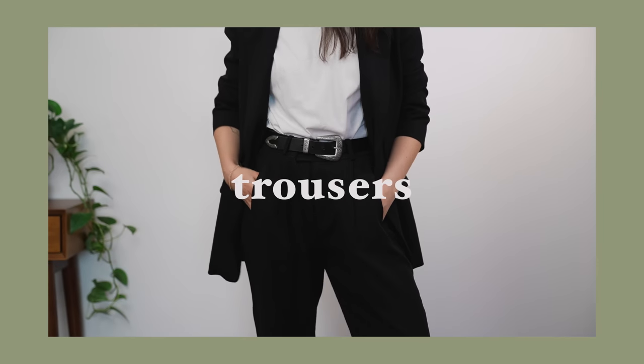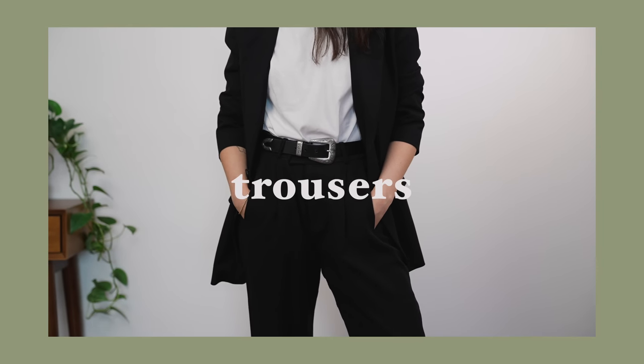My next essential bottom is a pair of high-waisted pleated straight leg trousers — the ones I get the most wear out of. They work for so many occasions: you can dress them up or down, wear them to an event, work, a date, or on a weekend. I find the straight leg cut to be the most classic and versatile. This pair has served me really well for the past two years — very flattering and effortless. In a capsule wardrobe, the more ways you can mix and match an item, the better.